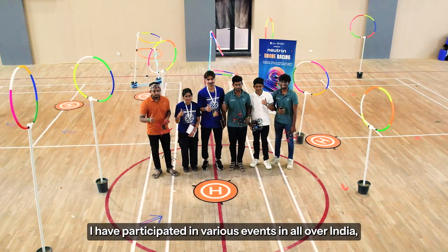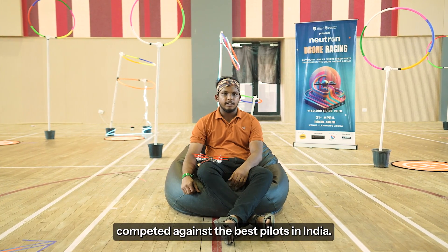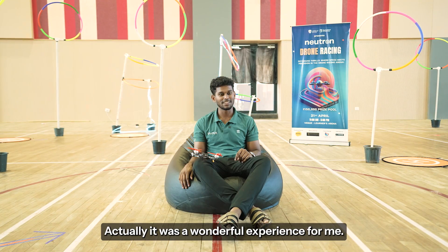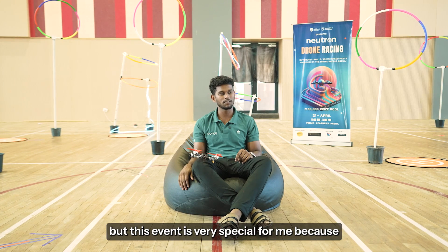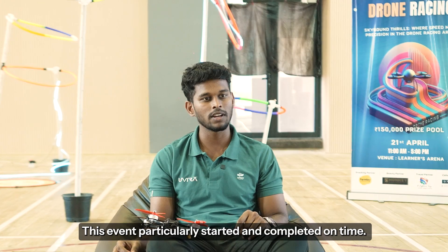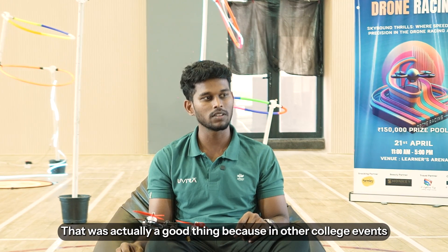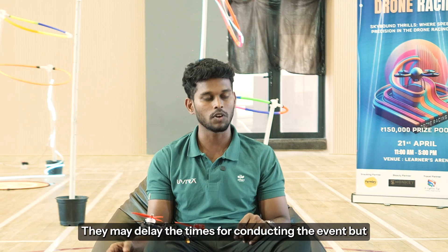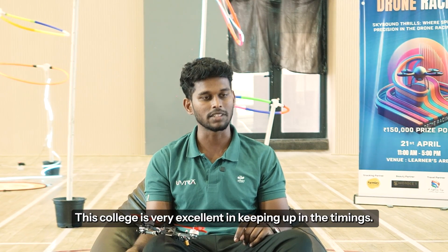I have participated in various events all over India and competed against the best pilots in India. It's really nice to win a game. It was a wonderful experience for me. I have participated in multiple events, but this event is very special for me because I won for the first time. This event particularly started and completed on time, which was actually a good thing, because in other college events they may delay the time. But this college is very excellent in keeping up with the timings.